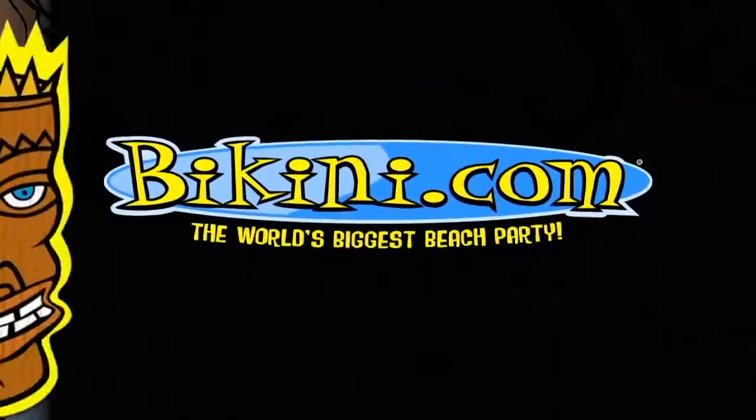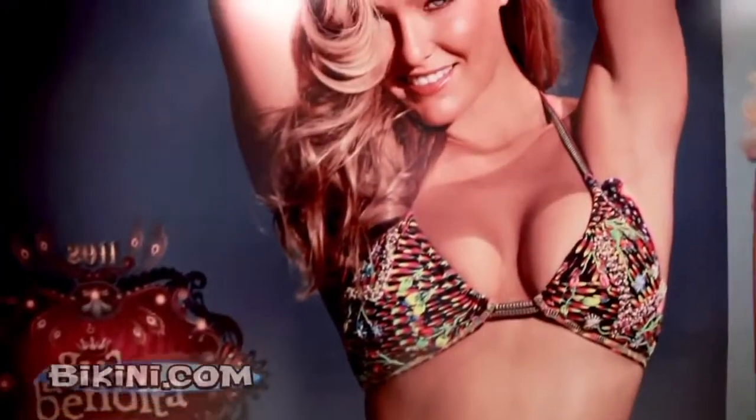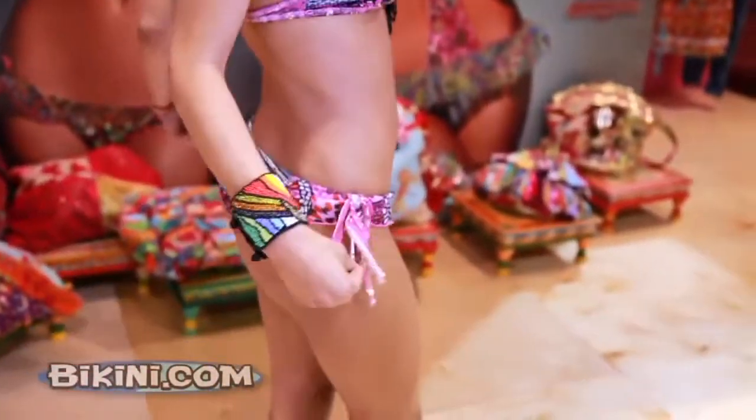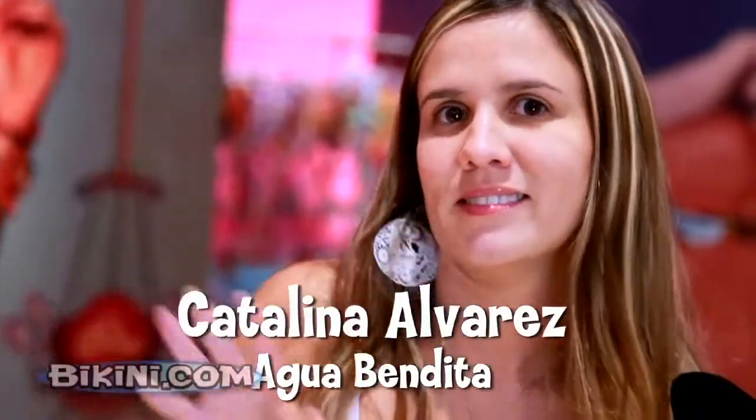BikiniCon. Agua Bendita designer Catalina Alvarez shows off her bikinis. Agua Bendita is characterized for being handmade and for combining it with the best materials in the world.